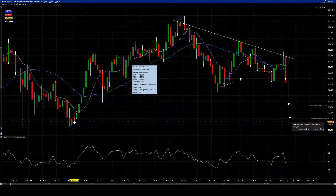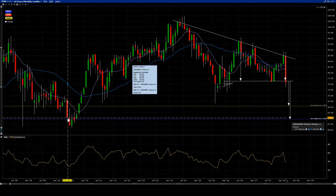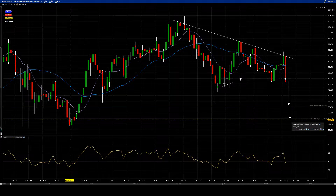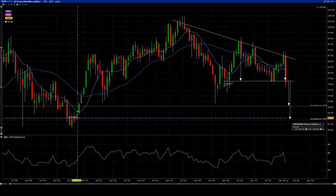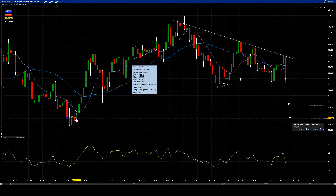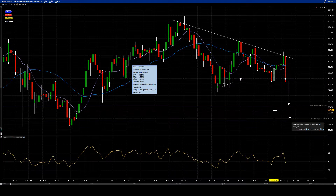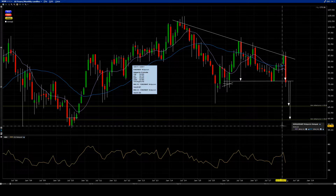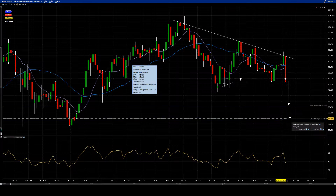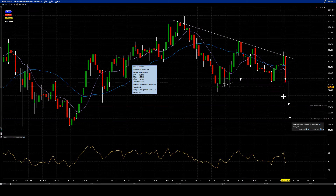The aggressive target takes us all the way back down to this wall here. I call this a wall because right here there was a bottom pattern, and eventually there was a breakout on this candle right here. Now this resistance has become support — the price action moved on — and when we get down to here, that's our target. I would consider that as my measured move to this breakdown line.